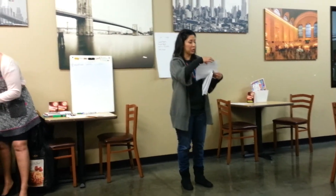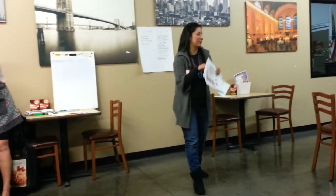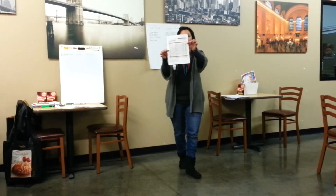Michelle did an awesome demo with the cookware. Now we're going to go to one of Michelle's parties and talk about the February cookware.